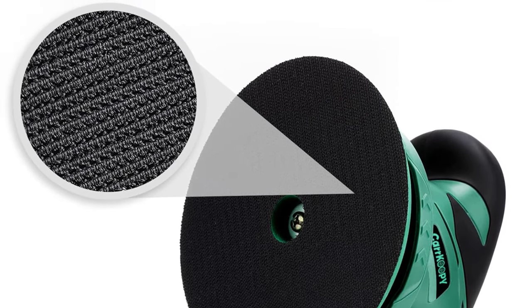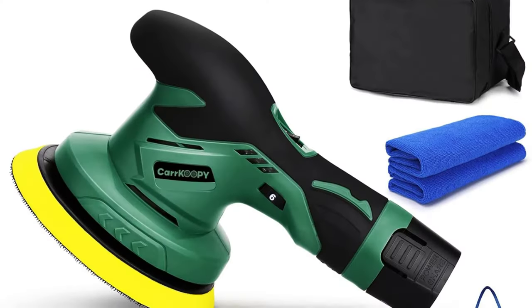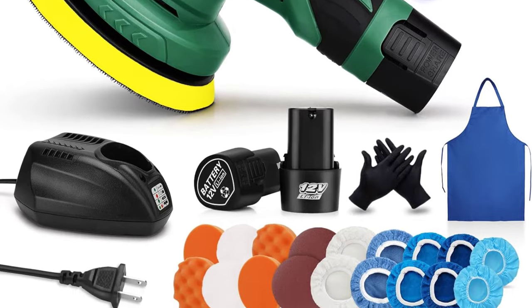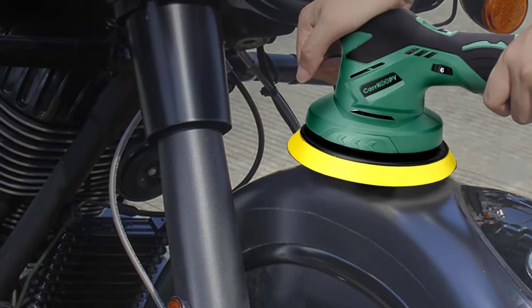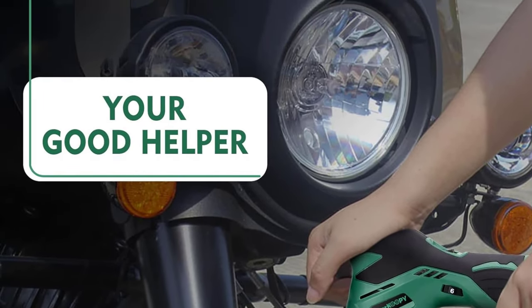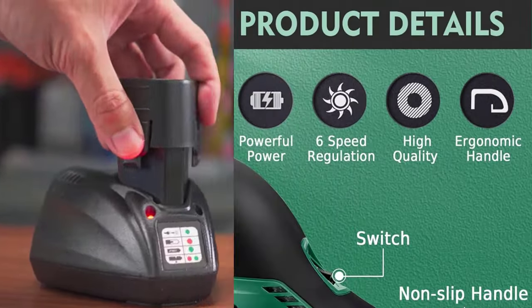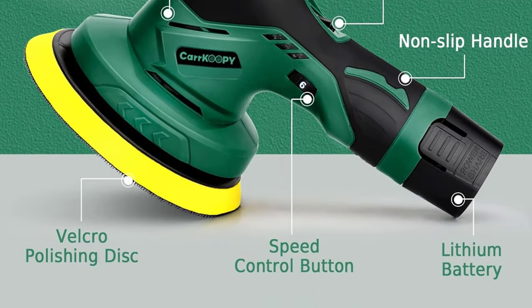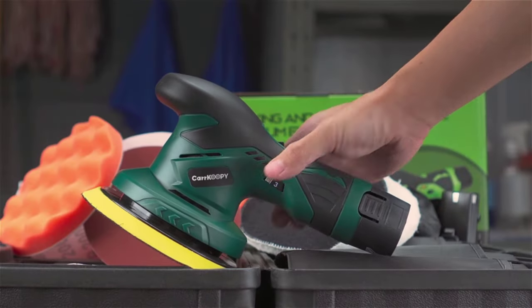The cordless design enhances maneuverability and accessibility, making it easy to reach every curve and contour of your car. This comprehensive kit is perfect for a range of detailing tasks from polishing to waxing, and the upgraded 3.0 version ensures improved efficiency and performance. Upgrade your car detailing experience with the Cordless Car Buffers and Polishers Kit Upgraded 3.0 — a powerful, portable, and user-friendly solution. Say goodbye to cords and hello to convenience.